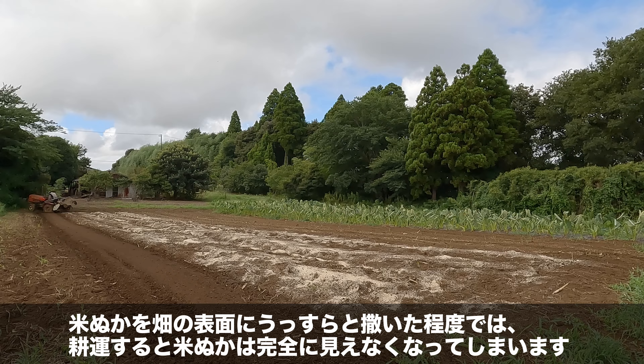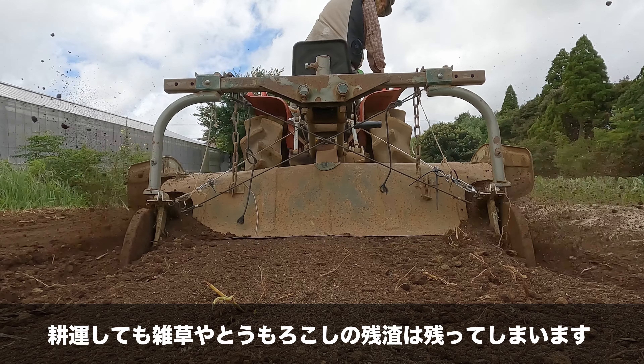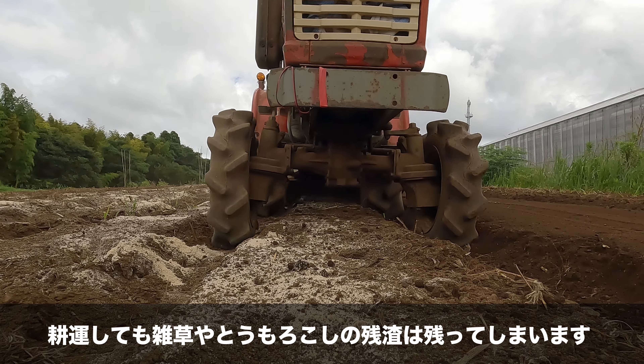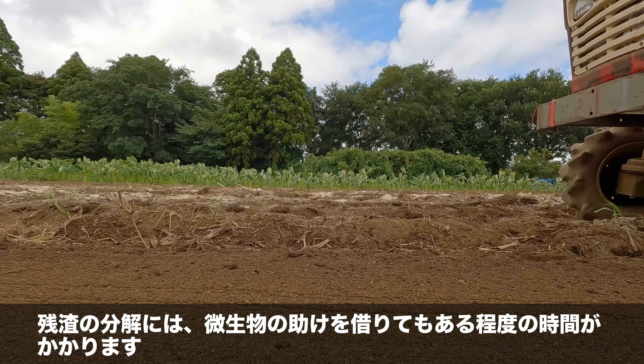After tilling, the rice bran spread thinly on the soil surface becomes completely invisible. However, weeds and corn residue still remain after tilling. Even with microorganism help, decomposing the residue takes a certain amount of time.